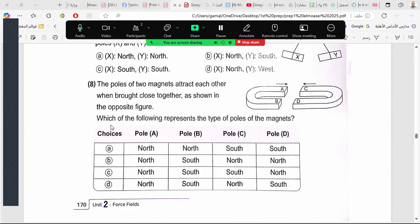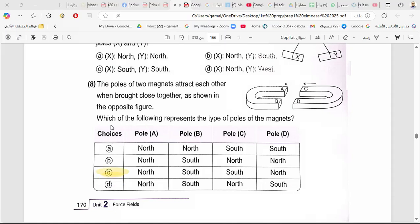The two poles of two magnets attract each other when brought close together. Which of the following represents the type of poles? If one side is north, then the facing side must be south, and the next is north, and south. The facing poles that attract are different poles. C is correct.